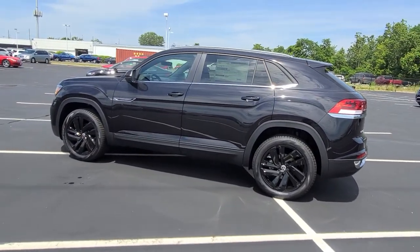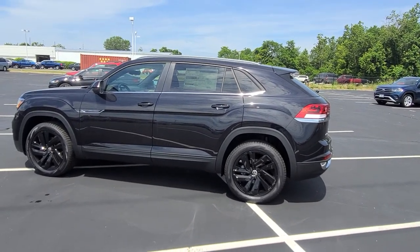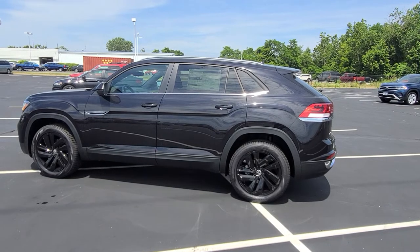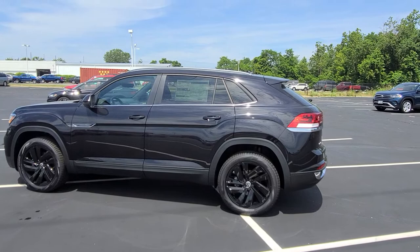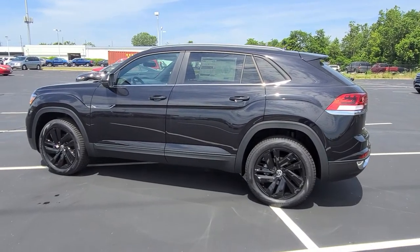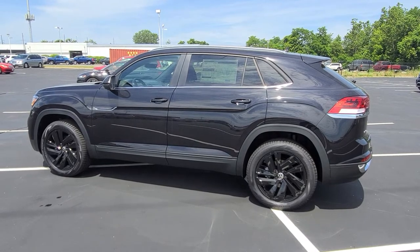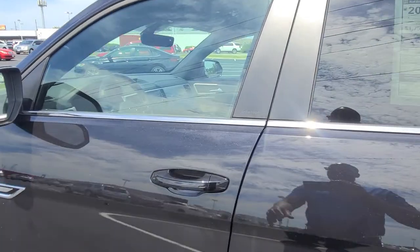Now this car does have some deletes on it. One of the deletes is the power liftgate — there's no longer a power liftgate on the SE Tech Atlas Cross Sport, and there's no longer heated mirrors or blind spot monitoring on this car. So it will have adaptive cruise control and autonomous emergency braking on the front, and this one of course has that panoramic sunroof.